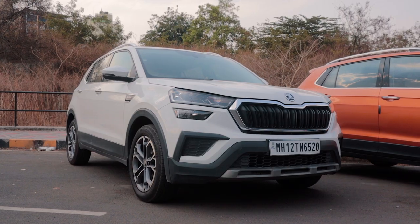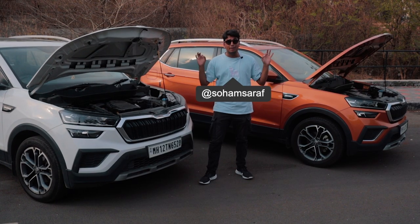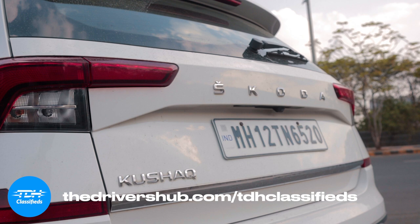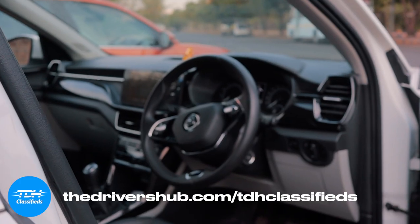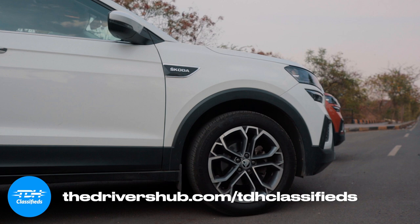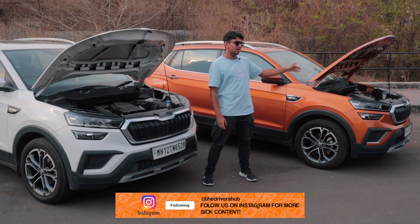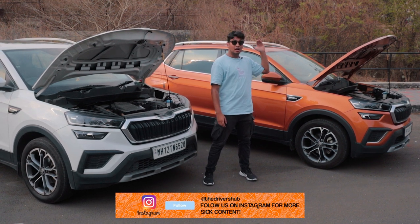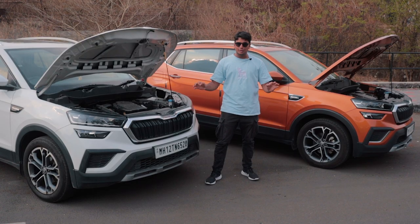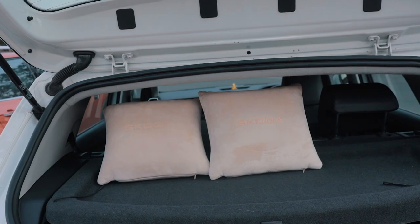The white car is the 6-speed manual and the orange car is the 6-speed automatic. Ironically, both of these cars have been owned by us. The white one is owned by TDH Classifieds and is for sale — a 1.0L TSI Style variant, top-end, with ventilated seats, the bigger screen, sunroof and 17-inch rims. The orange one is my family's car, also a 1.0L TSI Style automatic. Both are absolutely identical except for the gearbox and the paint — we even have Skoda pillows in the boot.